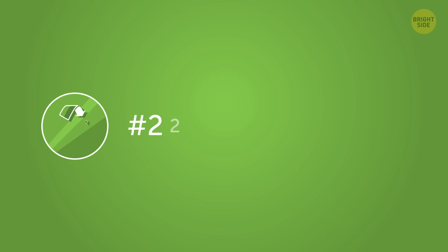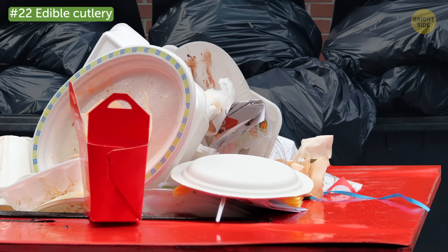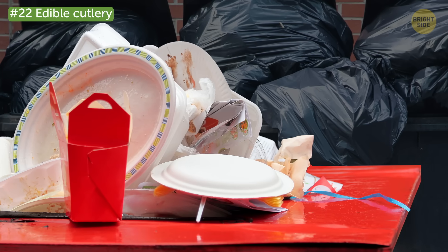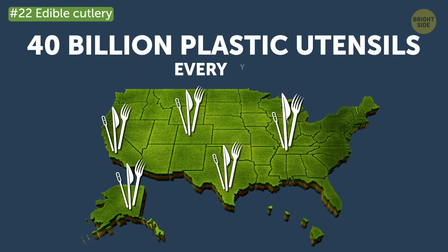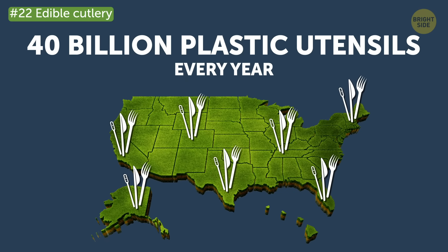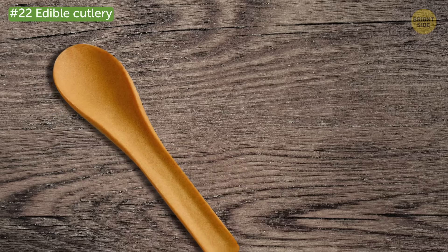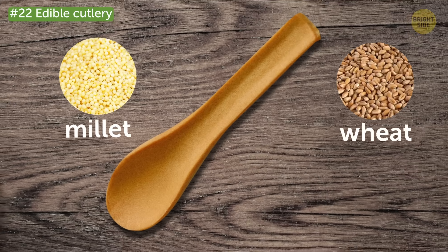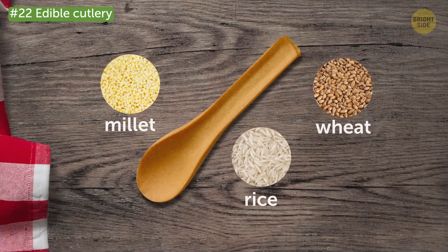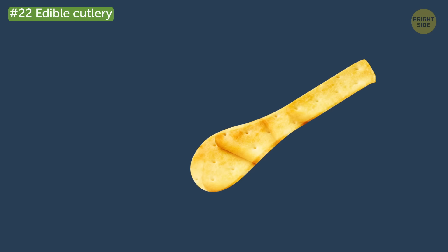Counting down from number 22: Edible Cutlery. Disposable cutlery is a major contributor to the growing plastic waste crisis. In the US alone, approximately 40 billion plastic utensils are thrown away every year. That's why using an edible alternative can help cut back on all that plastic garbage. These utensils are actually made from millet, wheat, and rice, but that doesn't mean they aren't sturdy. You can even eat soup with them and they won't fall apart. They taste like crackers, so you could just have them as a snack, too.